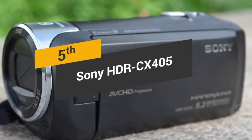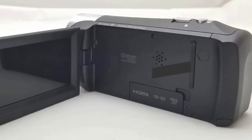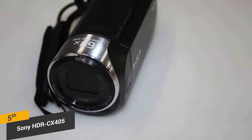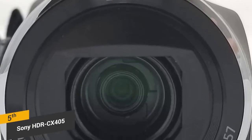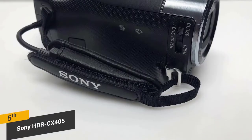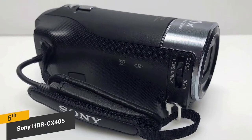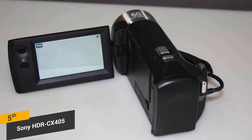Coming in 5th place, we have the Sony HDR-CX405, our pick for the best camcorder for beginners. The Sony HDR-CX405 offers a high resolution of 1920x1080 for full HD video capture. It has a 26.9mm wide-angle Zeiss lens and offers progressive recording. The optical steady-shot image stabilization always ensures that you get clear shots without any problems. This camera is very easy to use with multiple shooting modes and other features that will let you choose how your video appears.